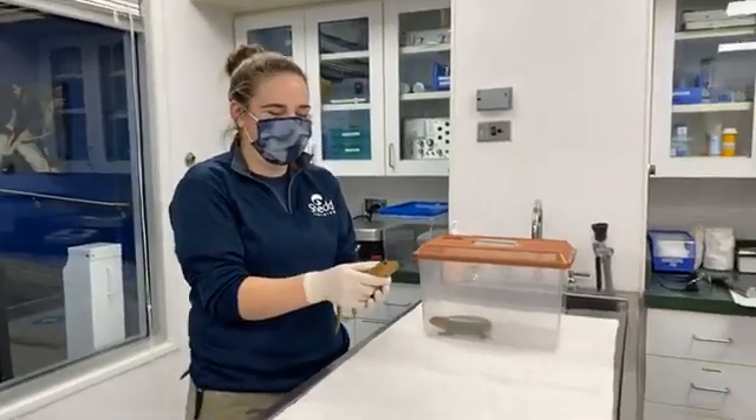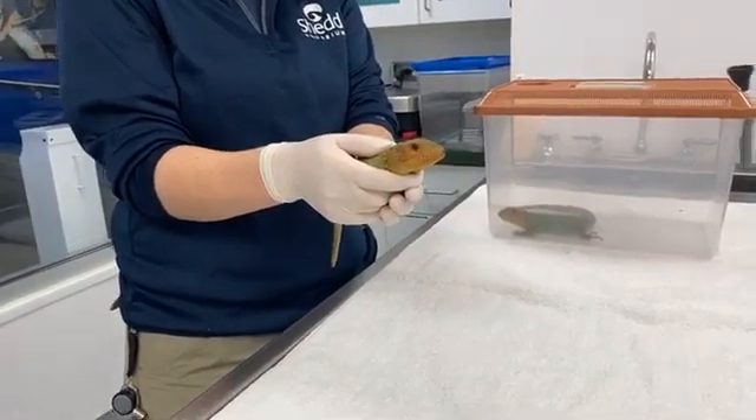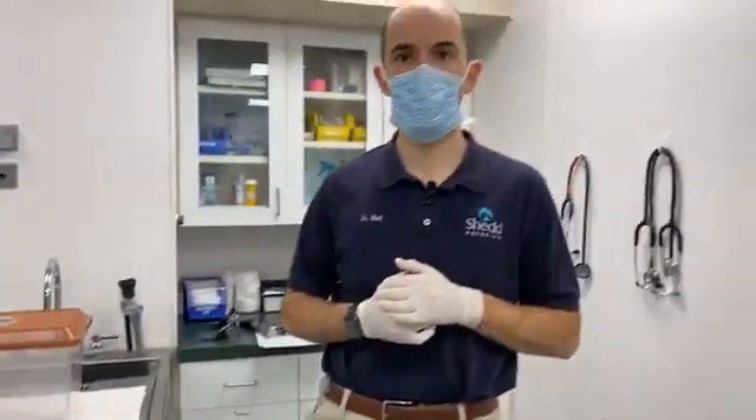Good morning everyone, welcome to another Facebook Live from behind the scenes in our Animal Health Hospital. Today we're going to be doing an exam on a couple of our hatchling caiman lizards. My name is Dr. Matt, I'm a senior veterinarian here at the aquarium, and this is Kim Ralston, one of our aquarists in the Amazon habitat area. She'll be handling our adorable little lizards today. Although we're currently closed to the public, our care continues behind the scenes.